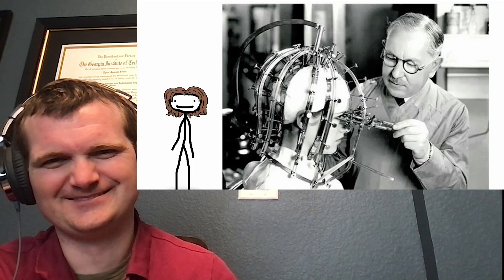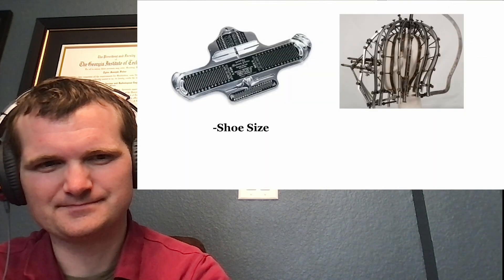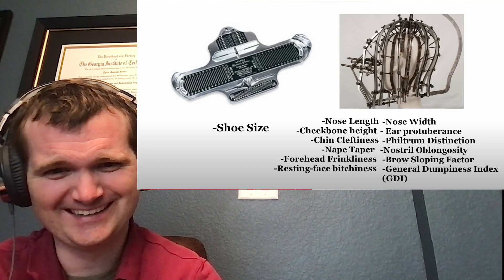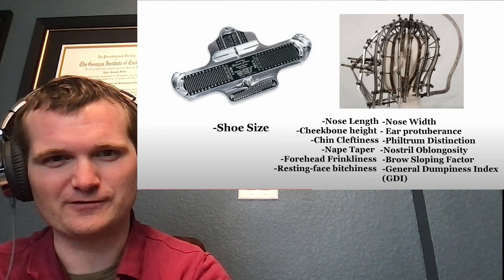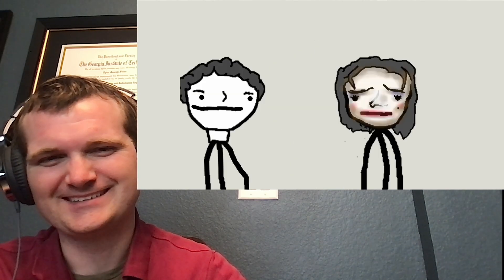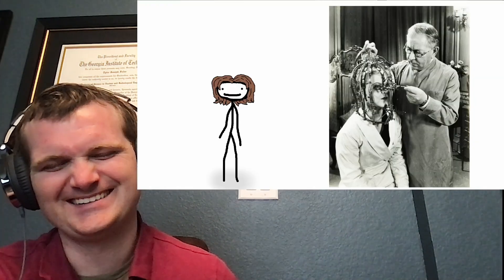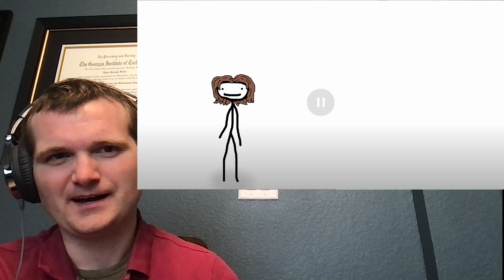Despite looking very much like a state-of-the-art instrument of torture, this is actually just a beauty micrometer — think those shoe-size measure things at Foot Locker, but instead of one primitive measurement, it records the entire topology of your face: chin cleftiness, philtrum distinction, nostril oblongosity, and a general dumpiness index. With this data, a trained cosmetologist could pinpoint exactly what features of your head should be enhanced or reduced with makeup to achieve maximum calculated attractiveness. Clearly this device was effective — after all, beauty is entirely objective. Women didn't like being strapped into a birdcage and having their every flaw meticulously laid out, so this thing never took off.